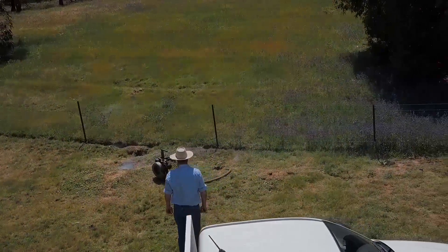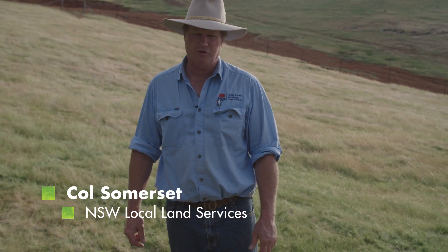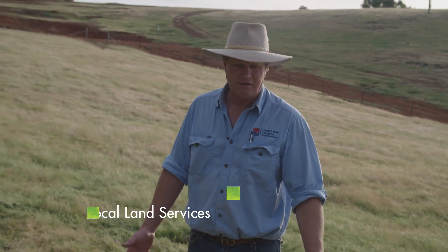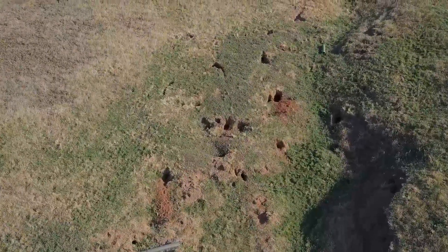We're looking at a warren system here that we're going to fumigate. One of the considerations with fumigating, especially because we tend to do it during the day, is that most of the rabbits are generally going to be underground. But if you've got an area like this where you've got a bit of long grass, there's still the possibility that rabbits are above the ground, and if they're not in the burrows, fumigating is not going to affect them.